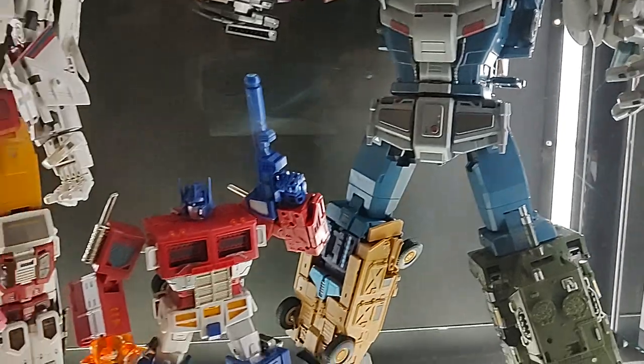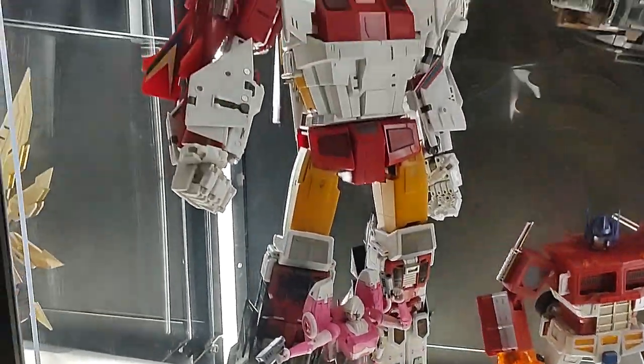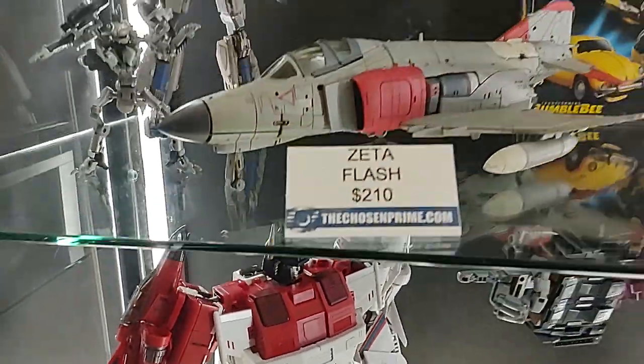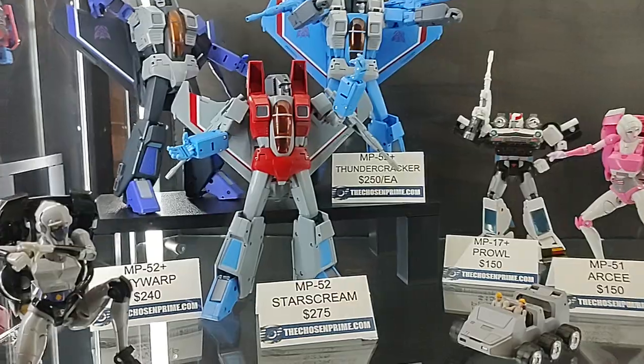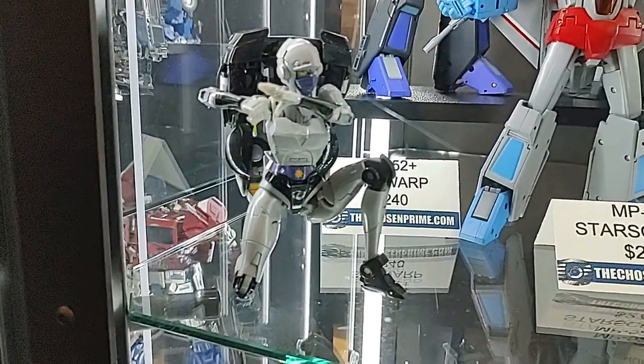Down here we've got the Zeta Bruticus, Zeta Optimus, and the Zeta — I just reviewed this — the Zeta Paratron. I love that guy. More official stuff. We've got the Seekers, Nightbird — I'm waiting for her. I'll get that review up next week, probably.